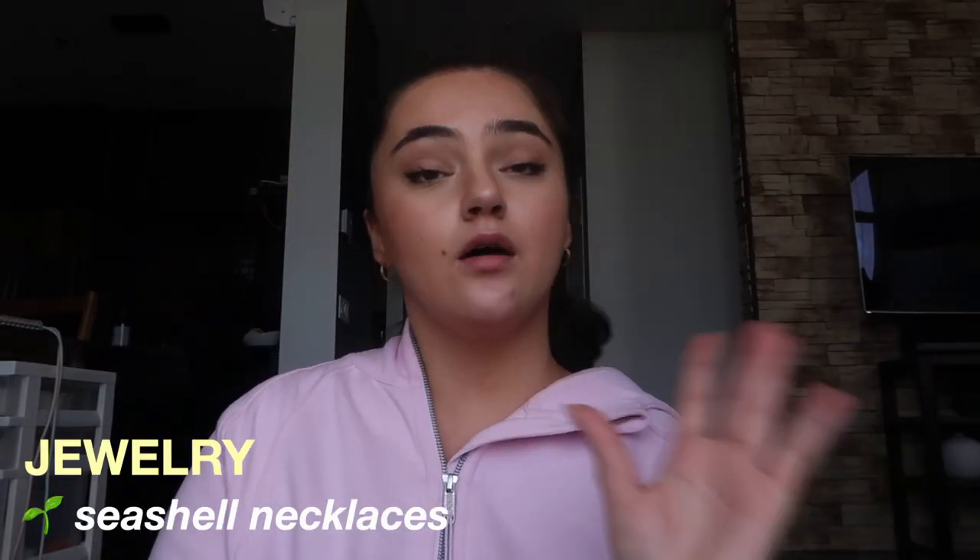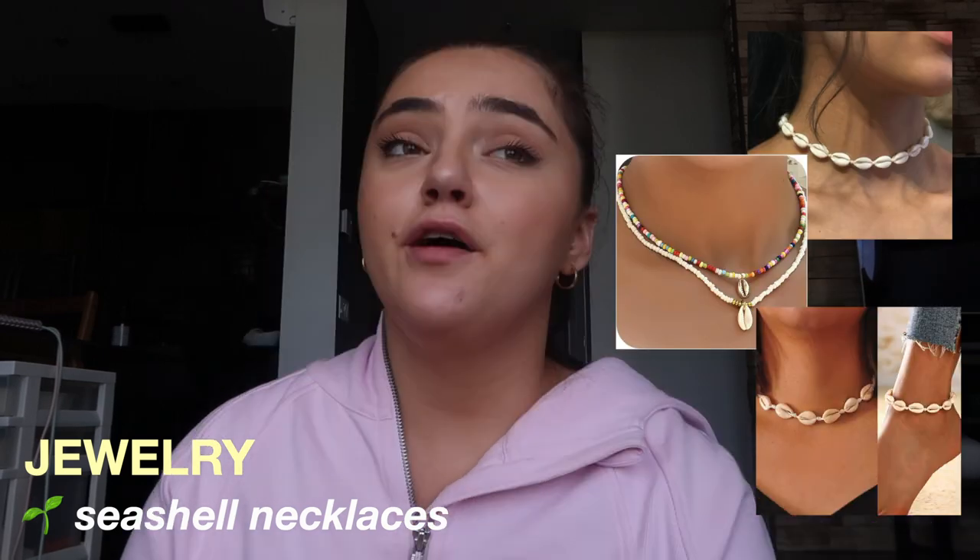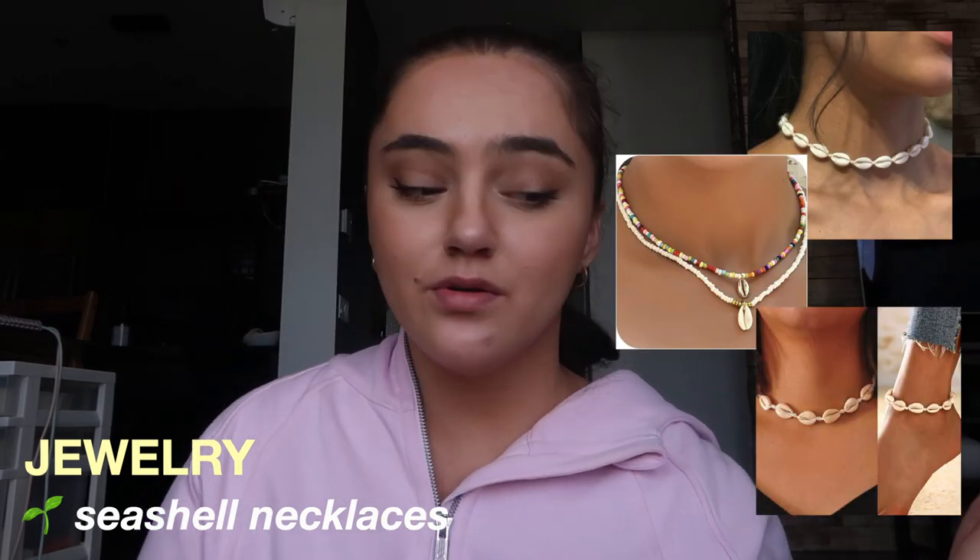The next category is jewelry. The first thing is some seashell necklaces — I'll put a picture on the screen. I have a few but they're at my lighthouse and I don't have them with me right now. You can buy some for like $15 on Amazon, or a lot of small businesses sell them, so if you want to support a small business I would definitely recommend doing your research and finding one there.